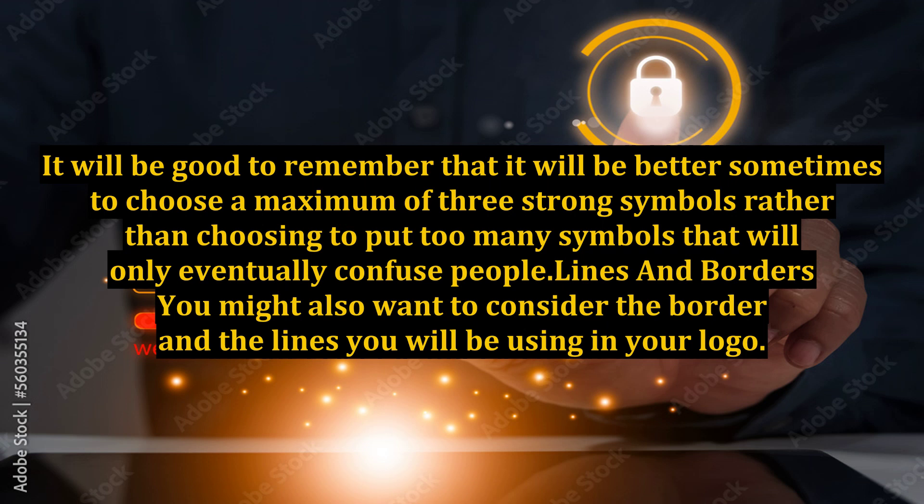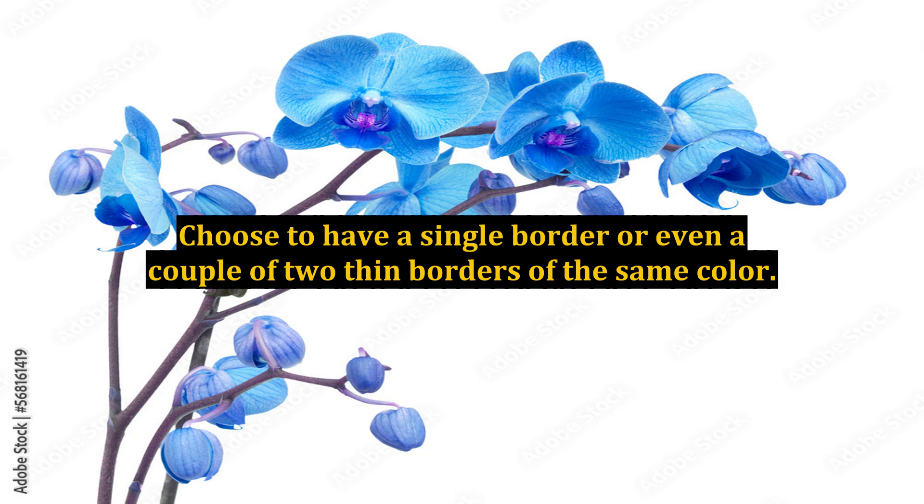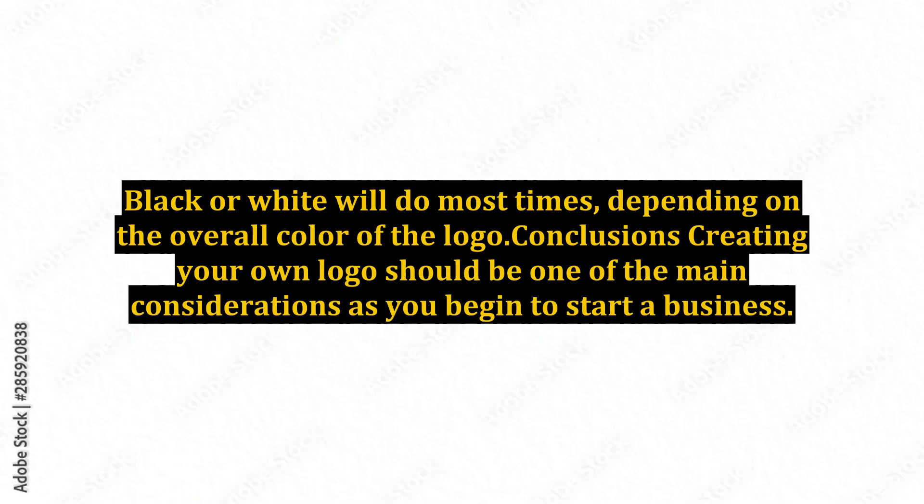Lines and borders: You might also want to consider the border and the lines you will be using in your logo. Choose to have a single border or even a couple of two thin borders of the same color. Black or white will do most times, depending on the overall color of the logo.